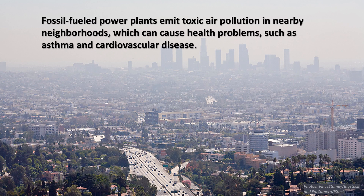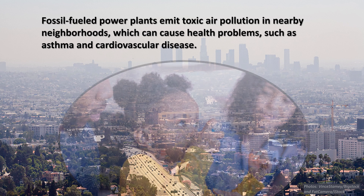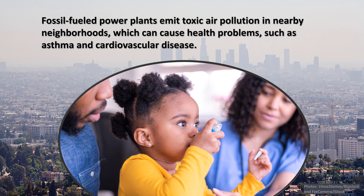In many cases, peaker power plants that use fossil fuels, such as natural gas or oil, to generate electricity, are located near low-income communities and communities of color. These facilities release toxic air pollution that can cause asthma, cardiovascular disease, and other serious health conditions.